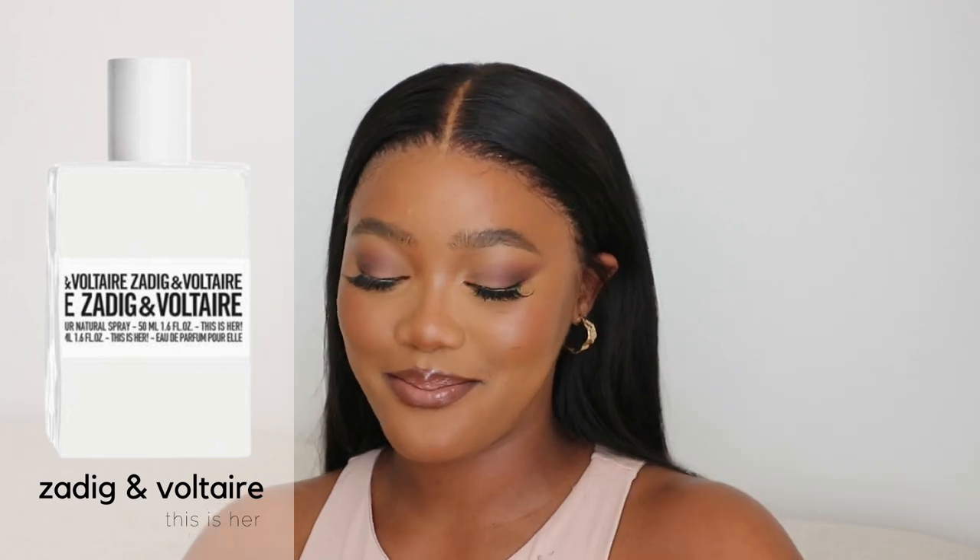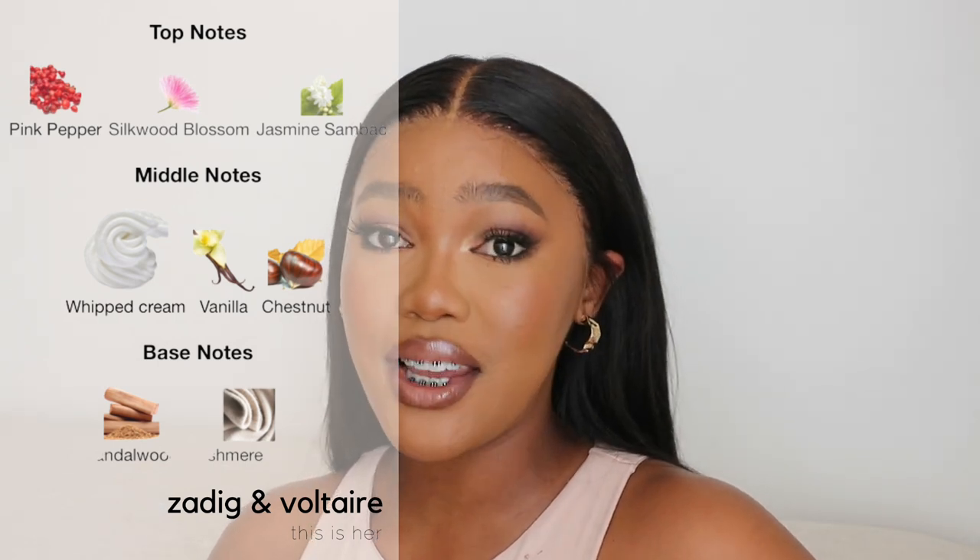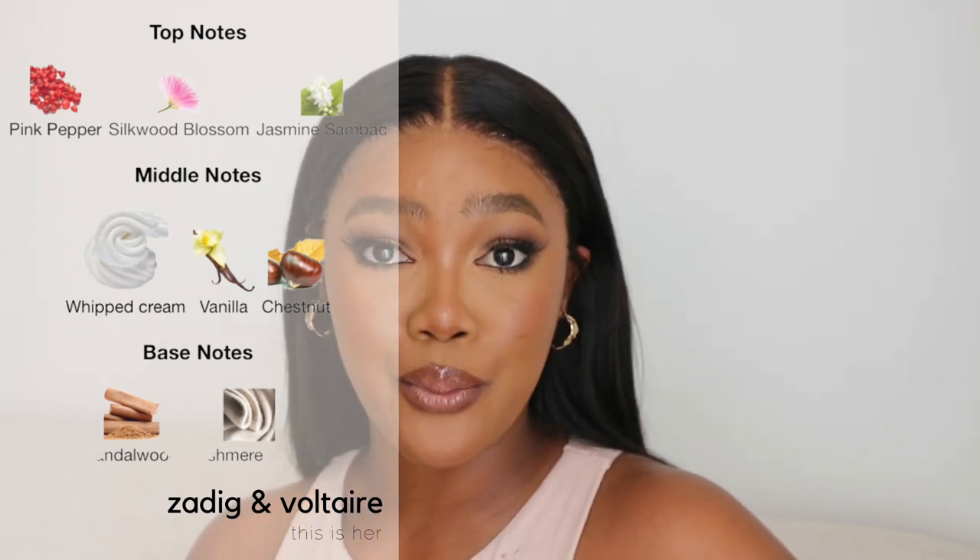The first fragrance in my summer collection is Edict & Voltaire 'This Is Her.' When I tell you this is the most stunning fragrance — it's an everyday scent, really fresh, and I wear it to work all the time. I've got the 30ml but I'm running out and need a refill. The notes are pink pepper, saltwood blossom, and jasmine in the top, with whipped cream, vanilla, and chestnut in the middle notes.